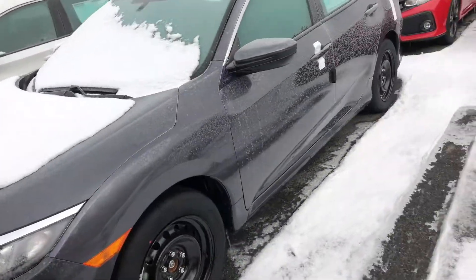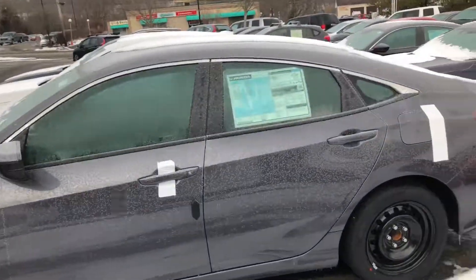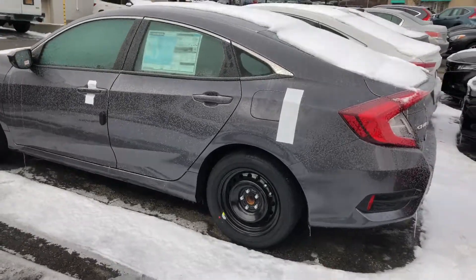I definitely recommend you come on and take it for a test drive. Be amazed how this vehicle drives and handles — it's a great vehicle to have as a daily commuter. Once again my name is Gabriel from OutKisco Honda. I look forward to meeting you. Thanks.